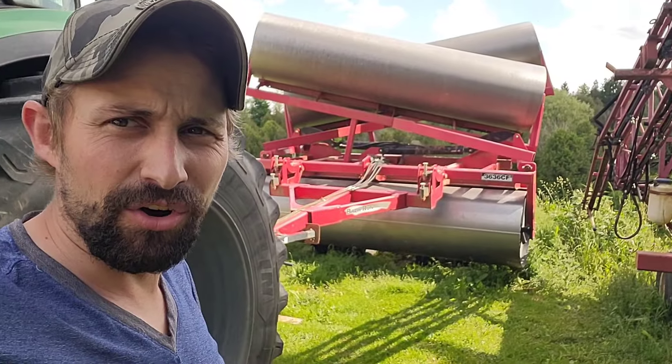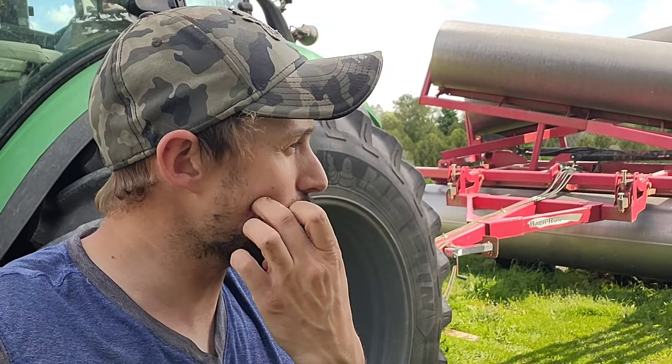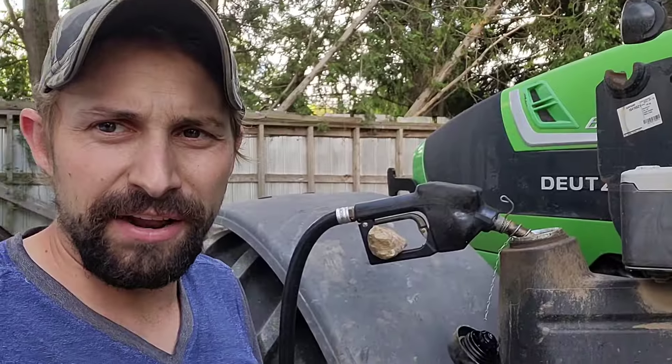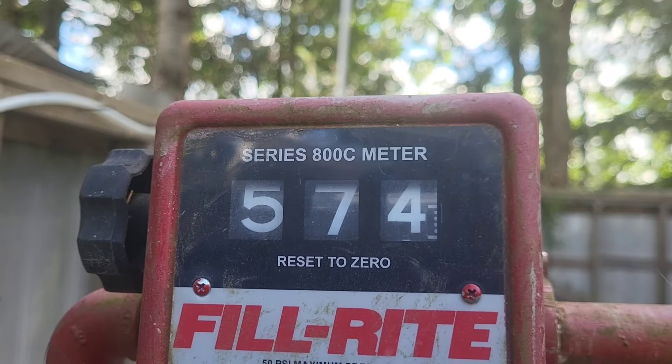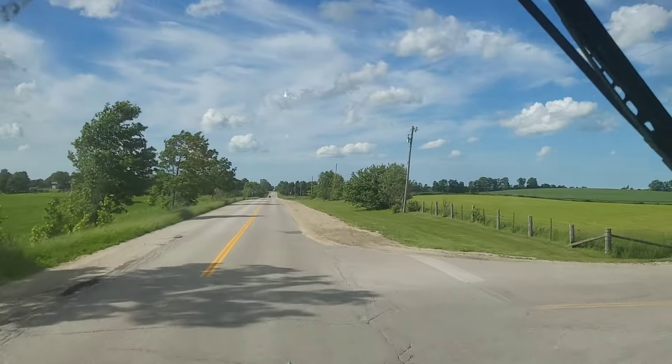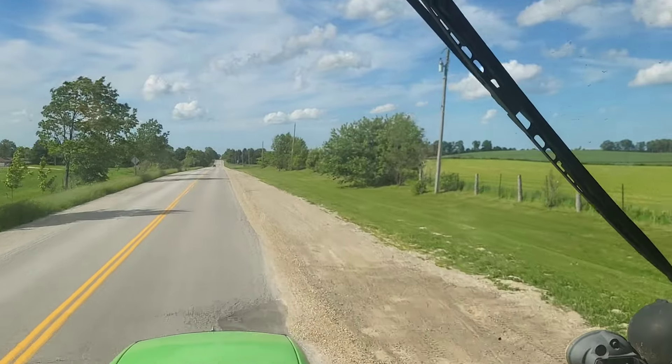Just got the land roller hooked on — we're gonna head out. We've got about 40 acres to land roll here before we start seeding our sorghum sudan grass, which dad is in that field disking right now. But first we gotta fuel up. Turned into a gorgeous day — who would have known.